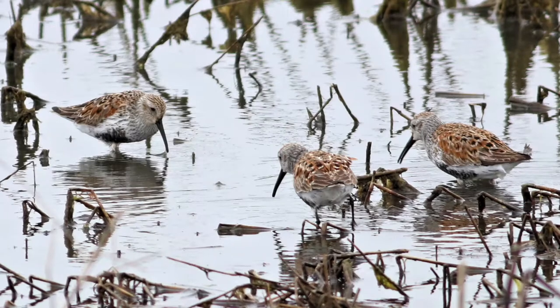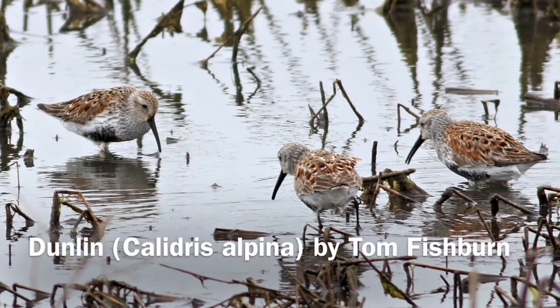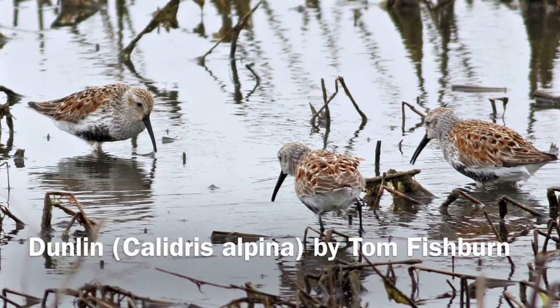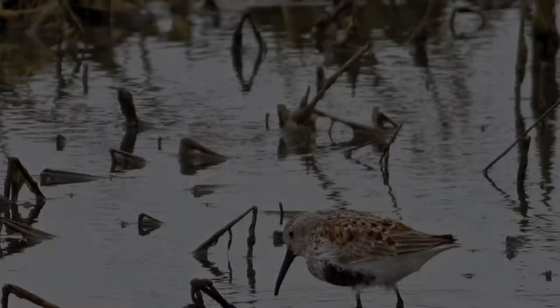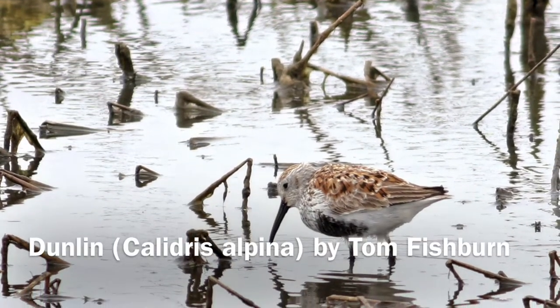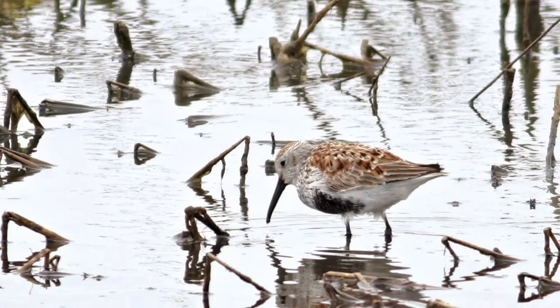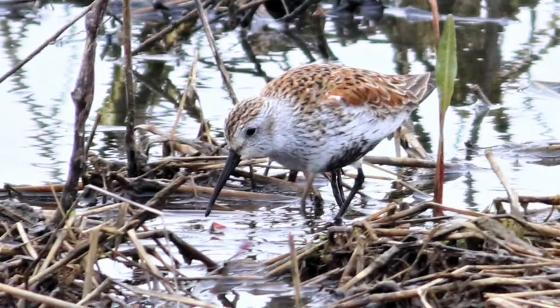On exiting the property, I encountered a young Cooper's hawk lazily circling and being harassed by one or two swallows. I regretted that the group was not there to share the sighting. The total for the morning, including the whistling ducks and the Cooper's hawk, was 42 species, including seven shorebirds.